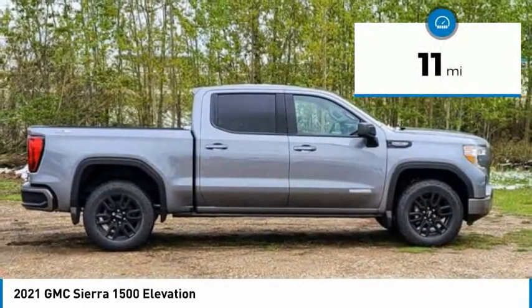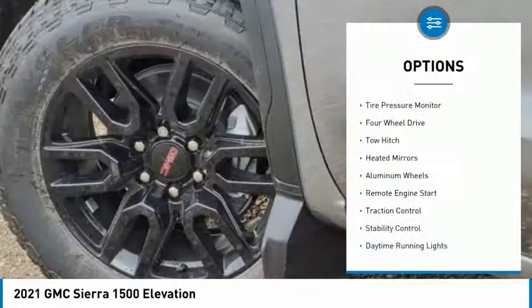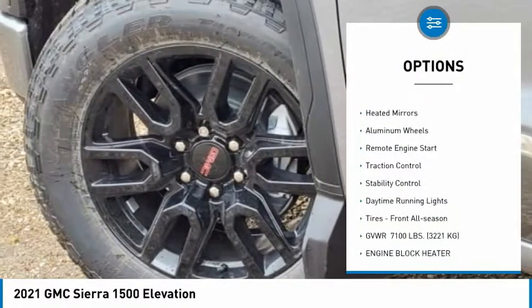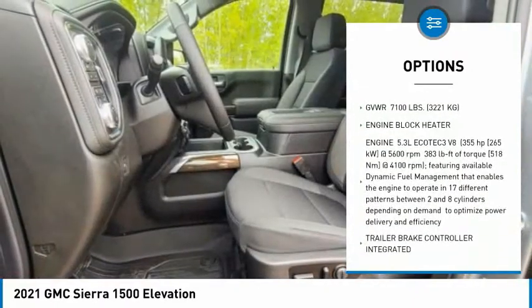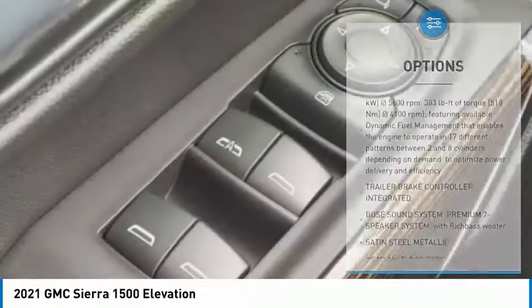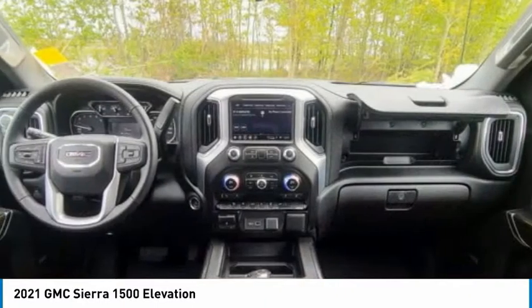This vehicle has less than 100 miles. Here are some of this vehicle's great options: tire pressure monitor, four-wheel drive, tow hitch, heated mirrors, aluminum wheels, remote engine start, traction control, stability control, daytime running lights, and front all-season tires.